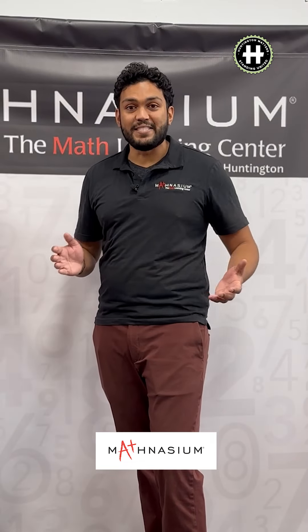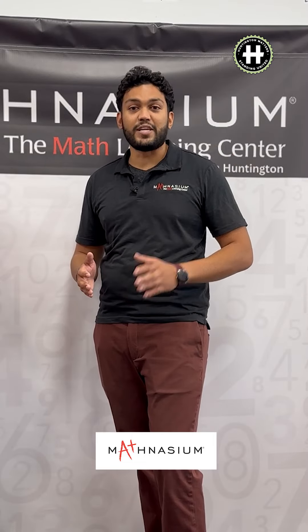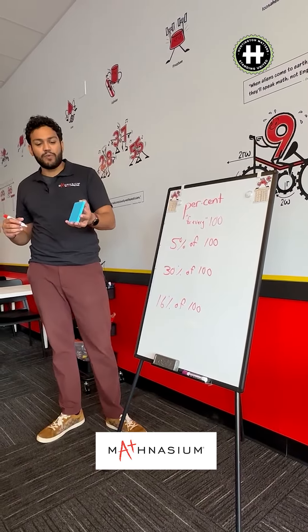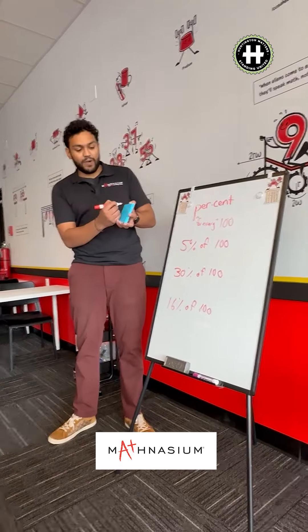I'm very excited to have joined the Mathnasium team. As the center director here, I have many years of experience in the education field. I used to run an SAT company, and helping students overcome big challenges like the SATs or getting over their anxiety for math is what I have a true passion for.